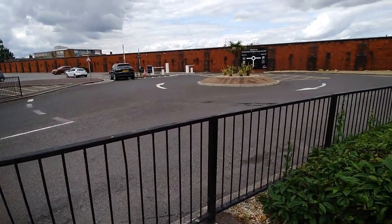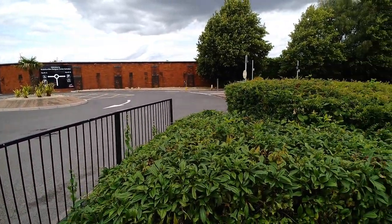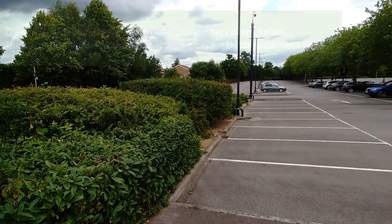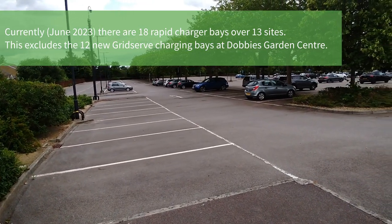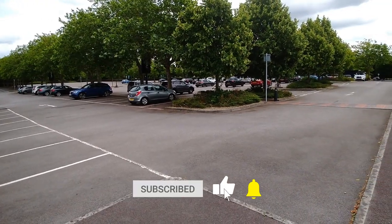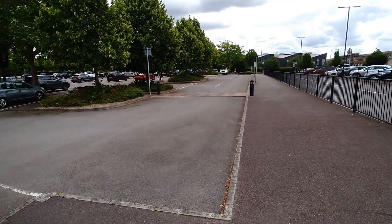Swindon's not doing very well for DC rapid chargers — they desperately need more, and this Tesla Supercharging location needs to get cracking and get installed. I'll put the numbers of rapid chargers in this town in the video description below. If you found this video useful, please click the thumbs up button and subscribe to the channel if you haven't already — I'll see you on the next video.